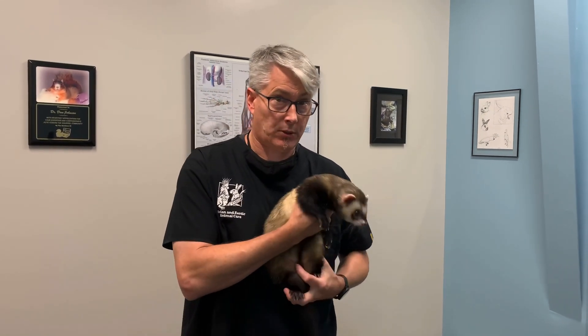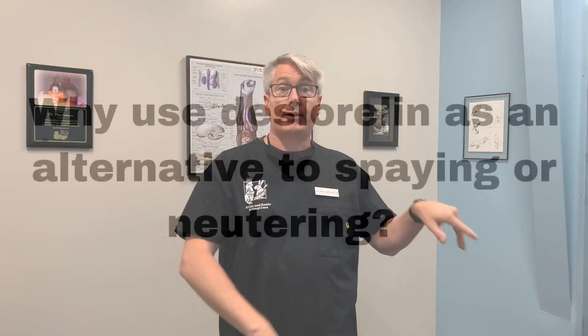Deslorellin is probably known to most people who have ferrets as the treatment for adrenal gland disease. What's going on with adrenal gland disease is that neutered ferrets have excess hormone production by the hypothalamus and pituitary, and that excess non-stop hormone production is acting on the adrenal gland, making it act like a testicle or an ovary, or both.